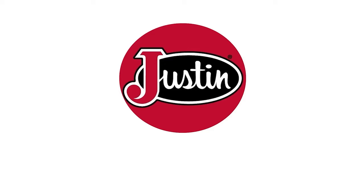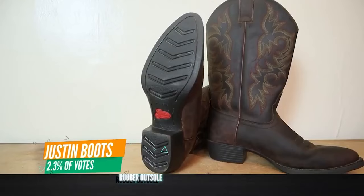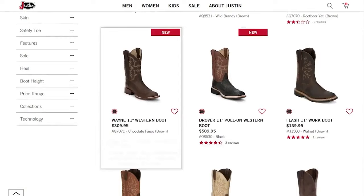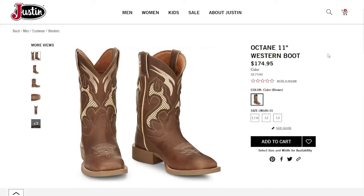Coming in at number seven with just over two percent of the votes is Justin — a classic brand. It's tough to say which Justin boots are over or under $200, but a lot of their work boots made in China specifically are under two hundred dollars. Many of them also look similar to Ariat boots — one was kind of a spin-off of Ariat's Ventek line. So you're getting the Justin brand name, but those under-$200 boots are made in China.